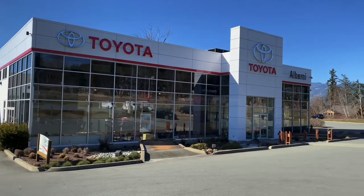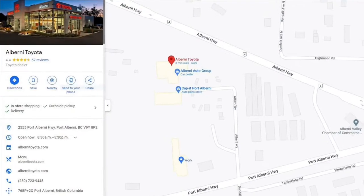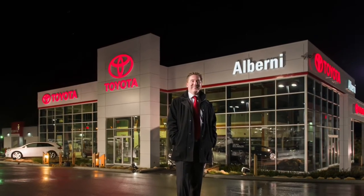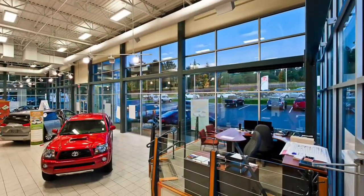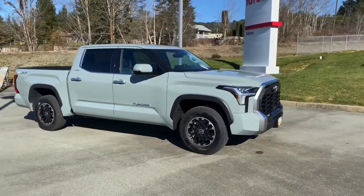Good afternoon everyone, my name is Chris Turner and you're here with me at Alberni Toyota at 2555 Port Alberni Highway in Port Alberni. I've always been a loyal Toyota customer and decided to enter the automotive industry in 2012 at Alberni Toyota's new state-of-the-art facility. At this time, Alberni Toyota's new facility was only one year old. Now, 10 years later, I get to present you the most electrifying generation of Toyota Tundra truck ever built.